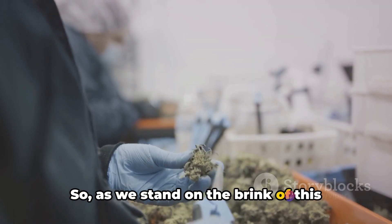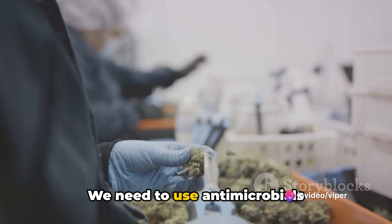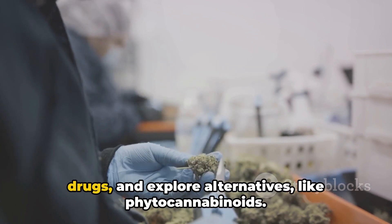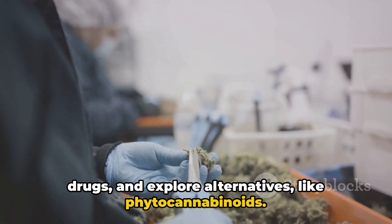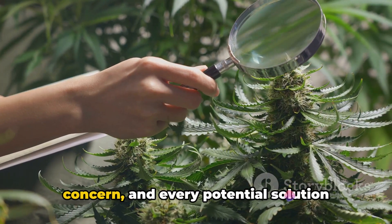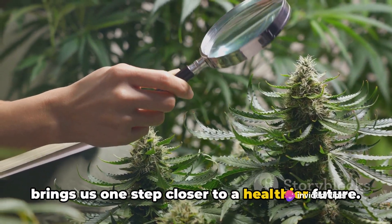As we stand on the brink of this global health crisis, it's clear that we need to act. We need to use antimicrobials responsibly, invest in research for new drugs, and explore alternatives like phytocannabinoids. The fight against AMR is a global concern, and every potential solution brings us one step closer to a healthier future.